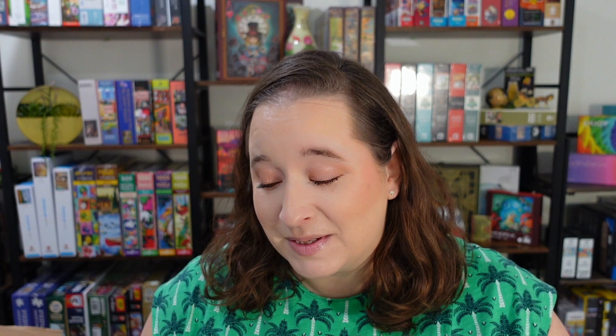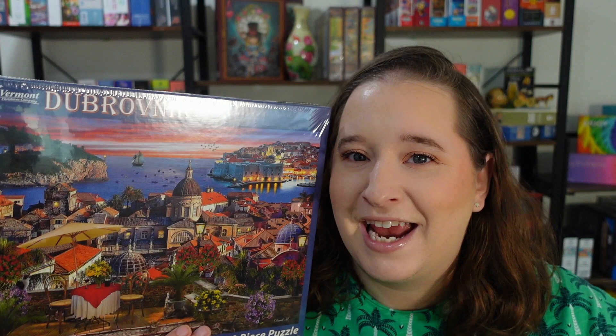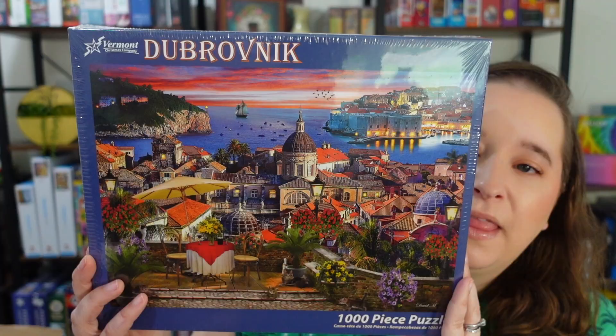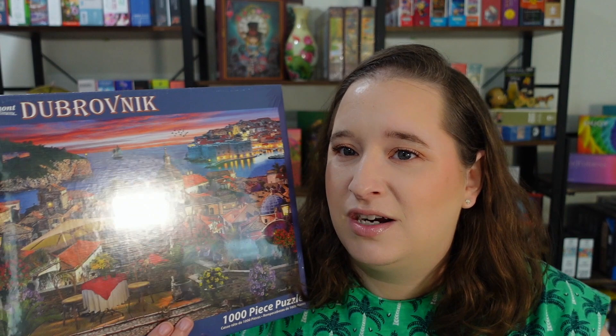Next we have this one here, which is from a brand I've been slowly gravitating towards — Vermont Christmas Company. I've only done one of their actual Christmas puzzles, but I've done others of theirs too. Look how bright and colorful this is! This one is 1,000 pieces and it's called Dubrovnik. My pronunciation people, let me know! But it's really pretty — the sky here I love. I really like this brand a lot. I have no big gripes about it. It's a little bit shiny, but as far as quality, pieces, and coloring, I absolutely love it.